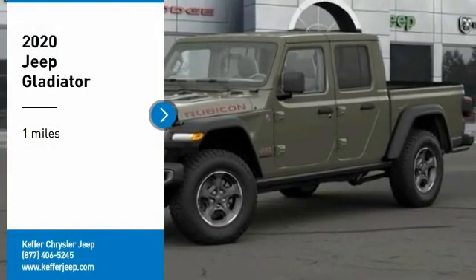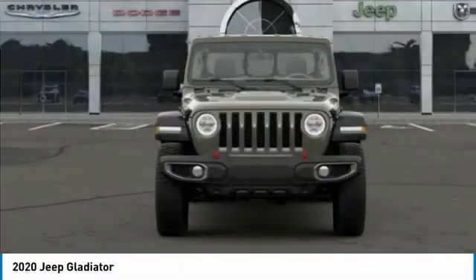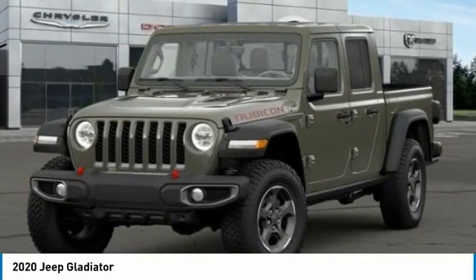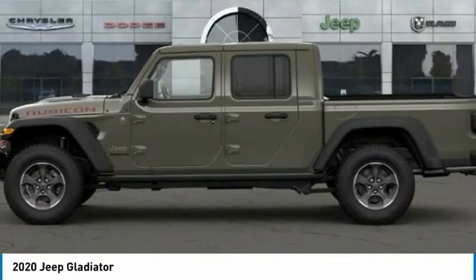Stop by and take a look at the 2020 Jeep Gladiator. The Jeep Gladiator is just the off-road truck that Jeep fans have been waiting on — enjoy the functionality of a truck while retaining the off-road capability. You'll fall in love with this Jeep Gladiator.